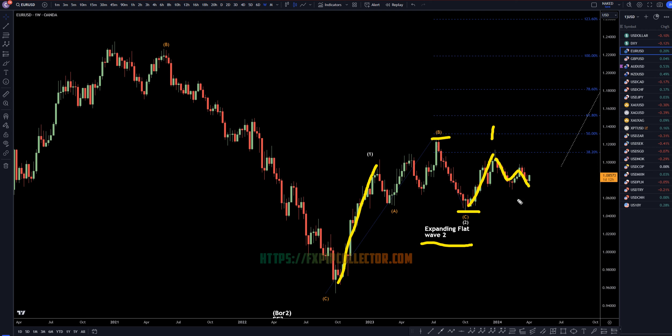This is probably an A, B, C — wave 2 of 3 — and maybe, just maybe, we're already starting this wave 3 of 3, then wave 4, and wave 5, just like I showed on the monthly time frame.